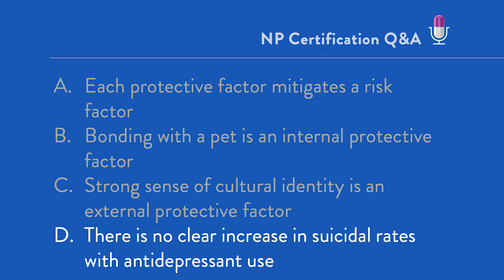We identify protective factors and help the patient identify those things they have to live for and the resources they might have — we always want to emphasize that. But we don't say a protective factor crosses out a risk factor and we won't worry about you. Any risk factors are concerning; any risk factors should be taken seriously and addressed. So A certainly is not true.